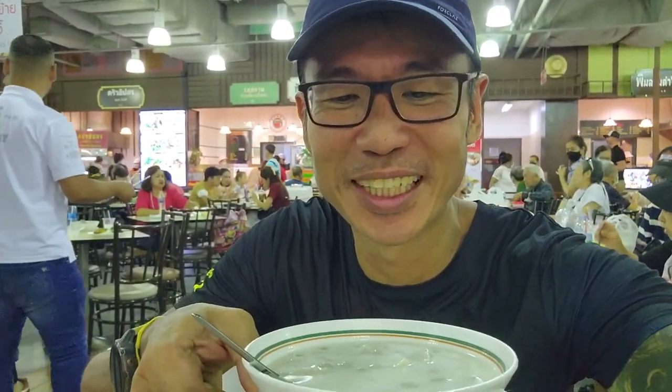A loved one of mine knew that I love the dessert here and told me to come over here. So I have this — it's coconut, we have yam, and some taro, and sago. It's nice and sweet.